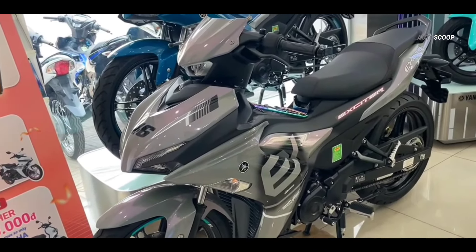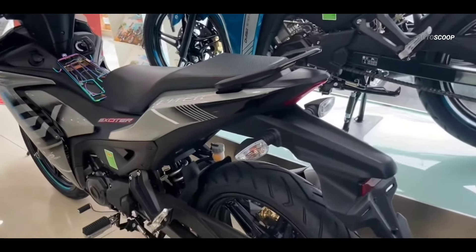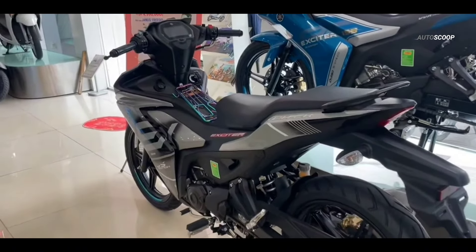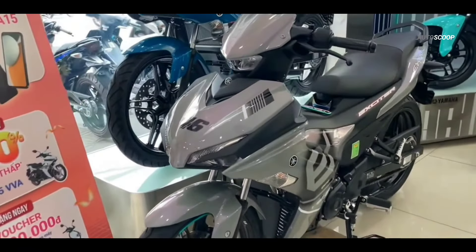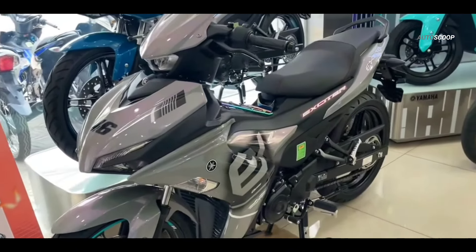In terms of performance, the motorbike has a peak power of up to 13.2 kW, equivalent to 17.9 PS at 9,500 revolutions per minute. The maximum torque reaches 14.4 Nm, achieved at 8,000 revolutions per minute.